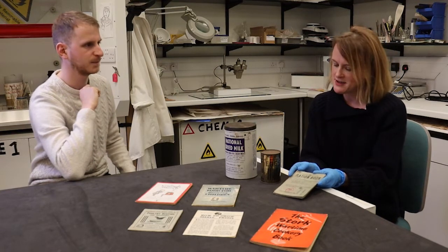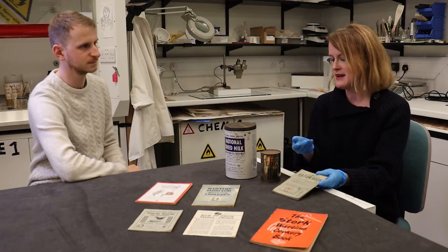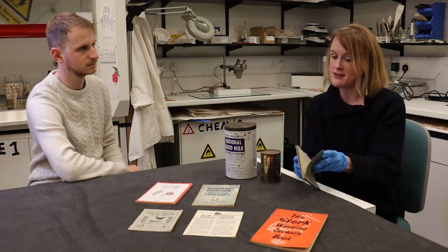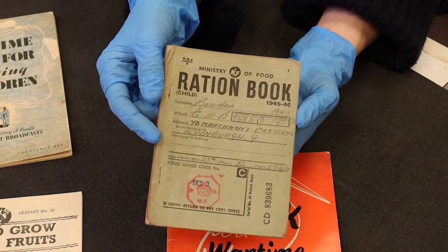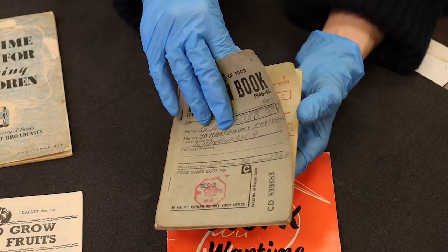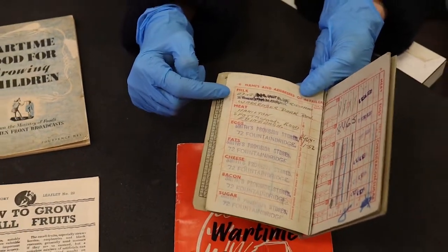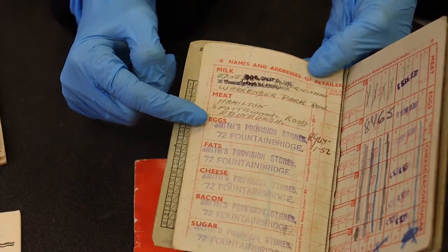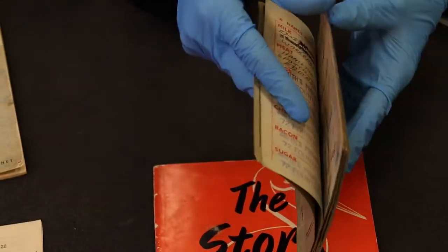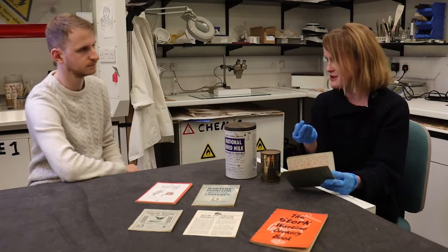Each member of the family would have been issued with a ration book — adults and children — and there were separate ration books for pregnant people or those who were unwell who might need supplementary food. In the ration book you had your list of suppliers for each product. In this 1945–46 Edinburgh ration book, the holder got their milk from Warranda Park Road, meat from Spotterswood Road, and eggs, cheese, bacon and sugar from Smith's Provision Stores in Fountain Bridge.